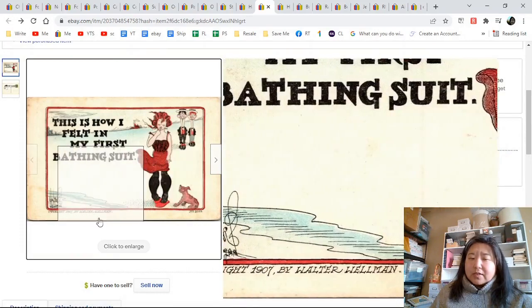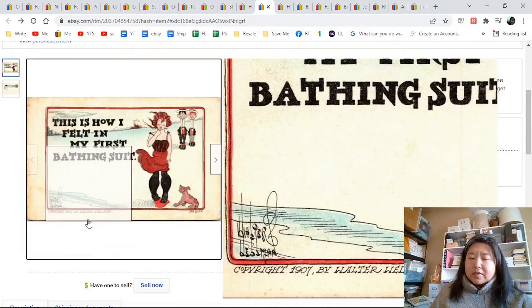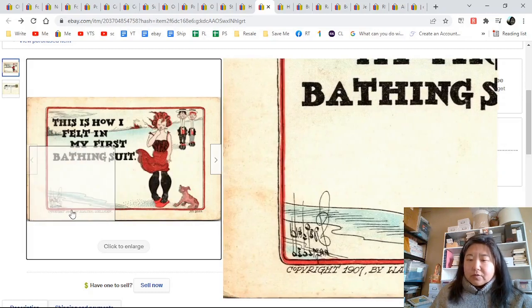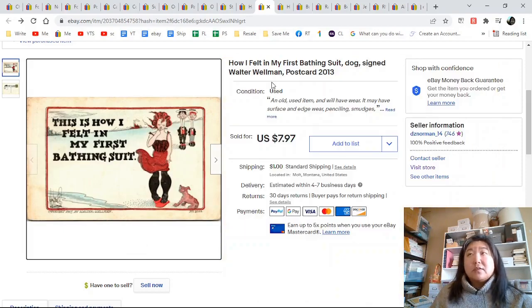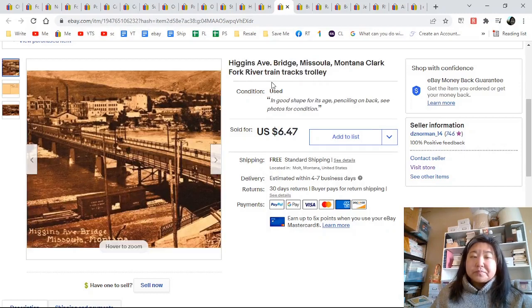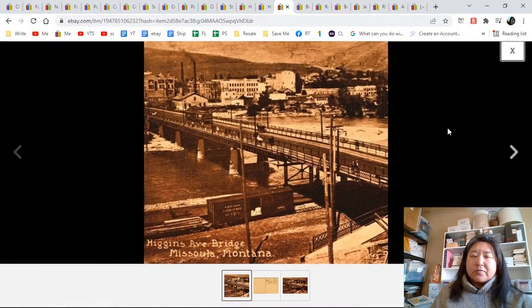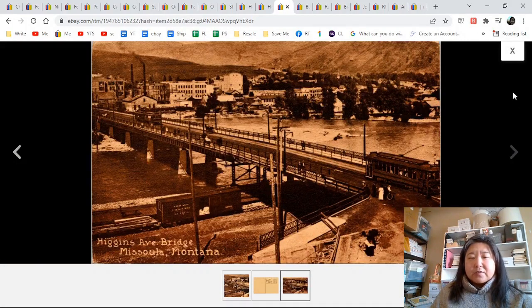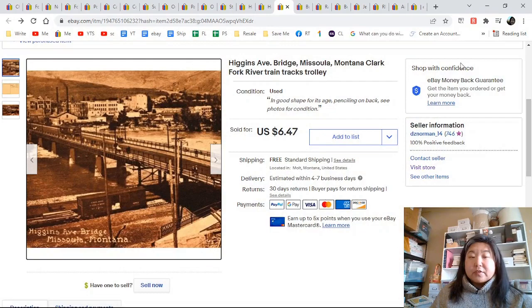I'm not sure what you call these cards, but it did have the artist — 1907, Walter Wellman. I didn't misspell it. Higgins Avenue Bridge, Missoula, Montana, Clark River — this is a sepia. Here is the entire view and that went for $6.47.